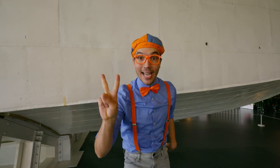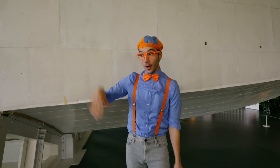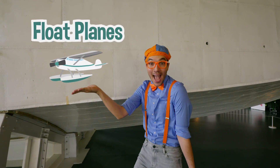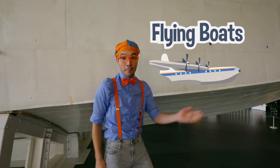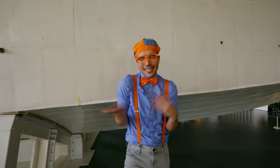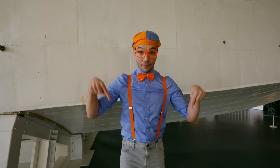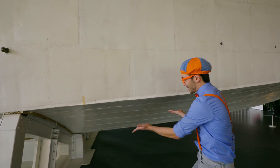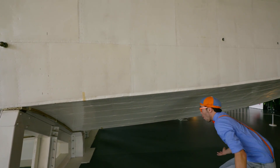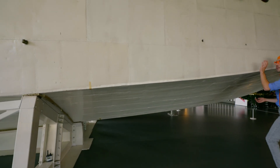And there are two kinds of seaplanes — there are float planes and flying boats! A float plane is just a regular plane with floaties on the bottom, but a flying boat has a boat on the bottom!